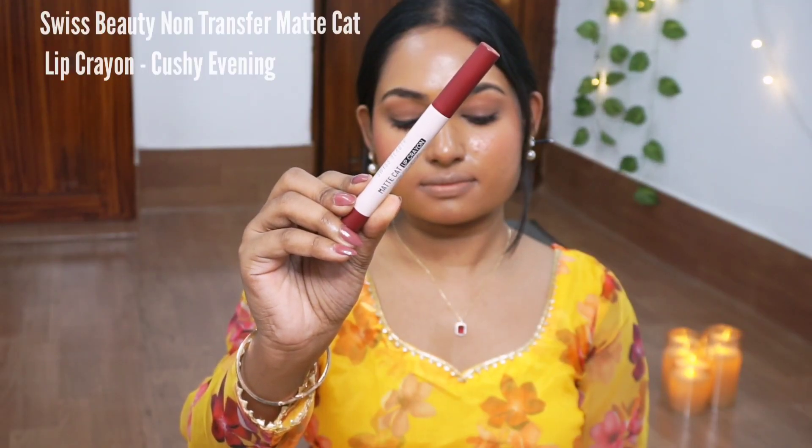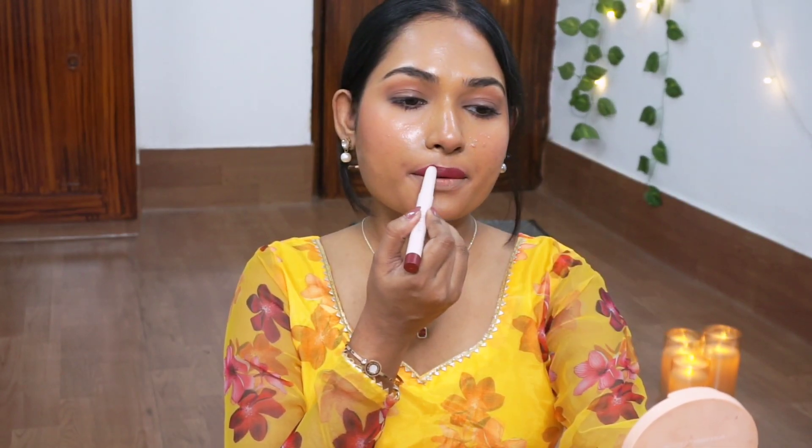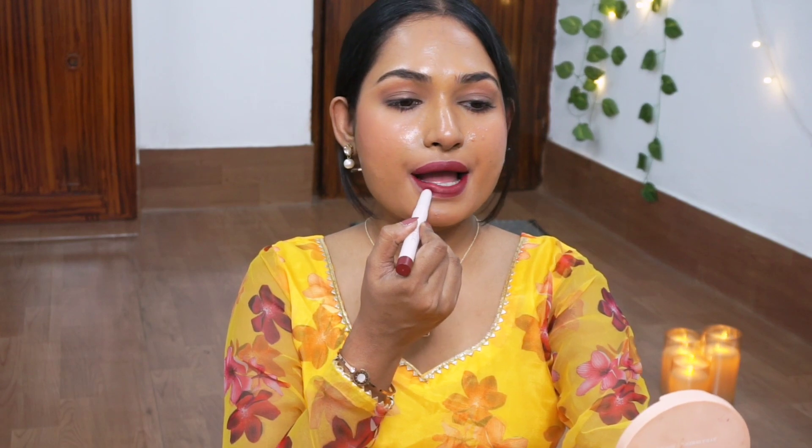Next shade we have here is by the brand Swiss Beauty — it's the Swiss Beauty Matte Cat Lip Crayon in the shade Kashri Evening. By the way, most of the shades I'm showing today are on the affordable side and come in retractable form. It's a maroon shade with a hint of brown that gives a very brightening effect to the overall look. Even with no makeup, it looks very pretty on my dusky skin. Talking about the formula, it feels super lightweight on lips — fully transfer proof. You can wear this comfortably 8 to 9 hours. It costed 299 rupees, and you can get it on Amazon or Nykaa for under 250.